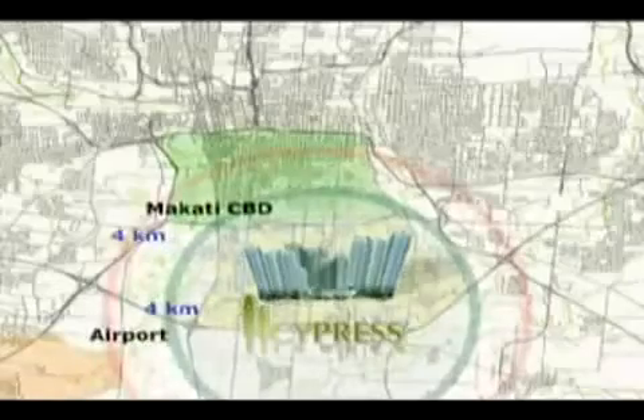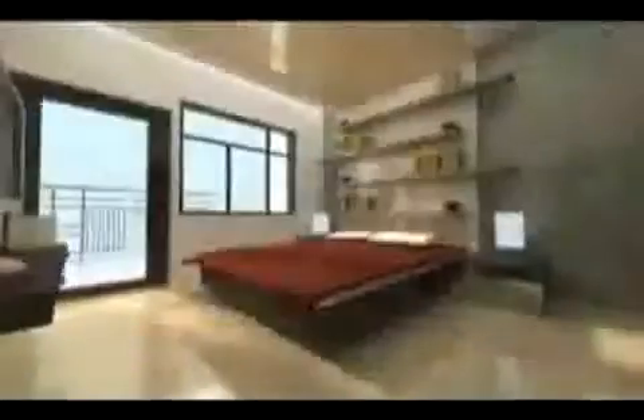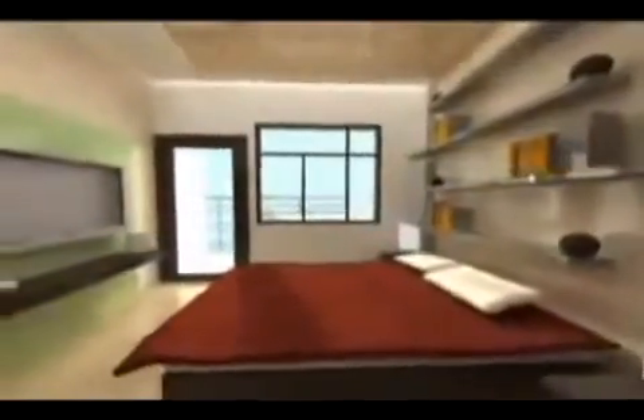Set in the vicinity of Fort Bonifacio Global City, it is but a few minutes away from the Makati and Ortigas central business districts, and a direct access that connects you to Alabang all the way to Monumental. Such a remarkable location is complemented by splendid accommodations.